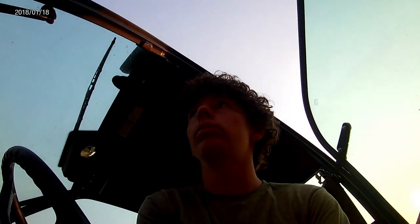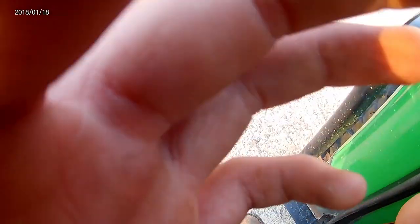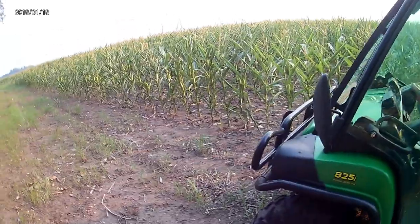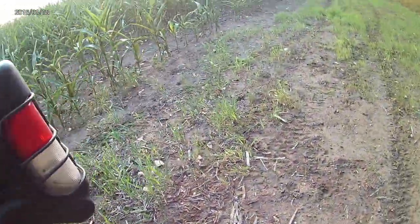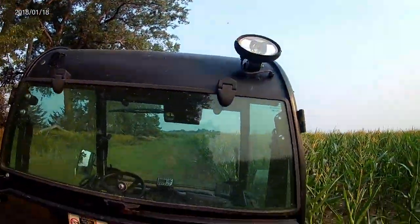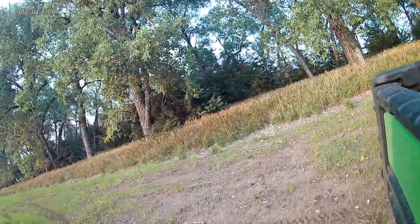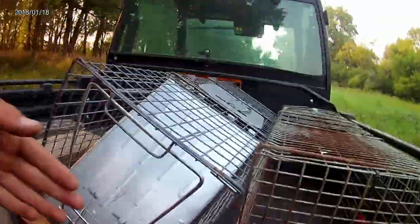I'll come back when I get to the spot. The first spot is by cornfields, by a grove or whatever you want to call it. I don't know if there's anything here but we're going to try. I'm going to use a dog proof for my first trap. I'll get back to you as soon as I get it set.